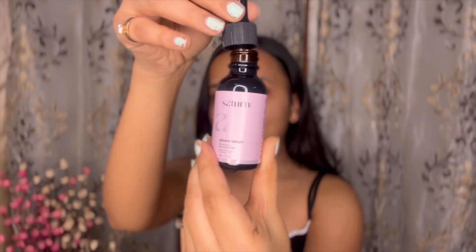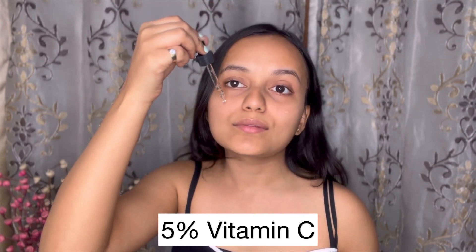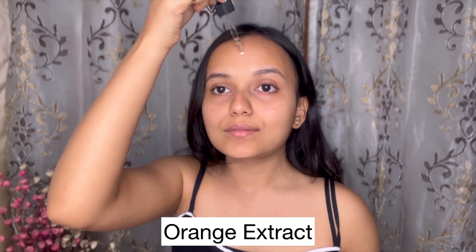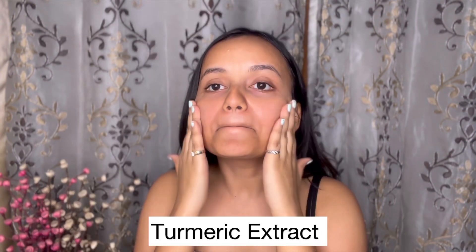If you use this product continuously for 6 weeks, it can also reduce stubborn acne scars. Alongside the power of 10% niacinamide, it features 5% Vitamin C for a double dose of radiance. It also has orange extract packed with antioxidants for freshness, and turmeric extract with its skin-brightening properties to give a golden glow.